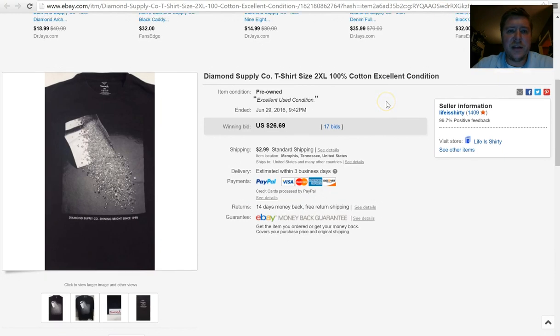Here you can see a Diamond Supply Company t-shirt. These are very popular, very trendy t-shirts. I put this one on a $9.99 opening bid and it sold for $26.69. I paid a dollar for the shirt, the buyer paid shipping — so good return there.